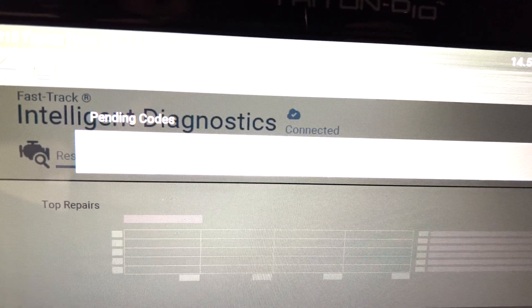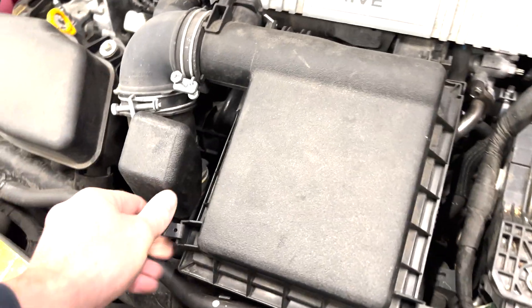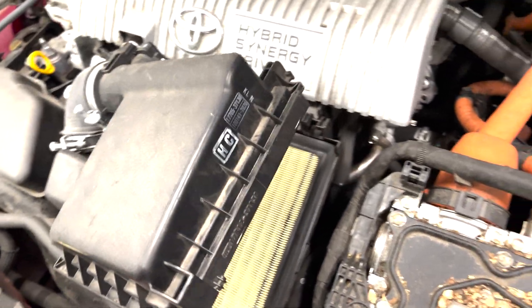We also need to check some basics on the vehicle. We're always going to check engine oil level, coolant level, and see what the condition of the air filter is. These are just very simple checks to do that sometimes can lead to problems, and you don't want to overlook the basics.